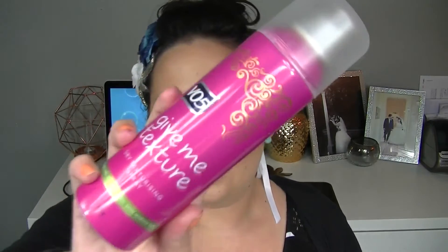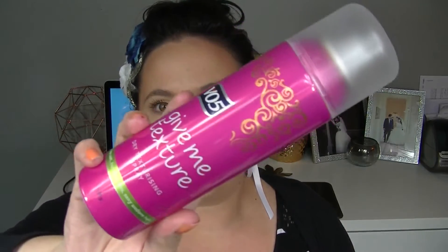I picked this up because I thought I'd give it a go — it's the VO5 Give Me Texture dry texturizing spray with sea salt for effortless, sexy, undone hair. I have to say I wasn't really impressed with it. I was hoping it would plump up my hair and give me an easy sea salt spray look, but it didn't really do that at all. It kind of felt a bit like a dry shampoo in a way, but I wasn't really impressed with it.